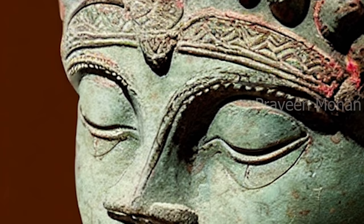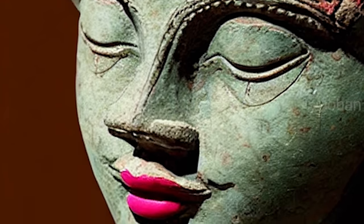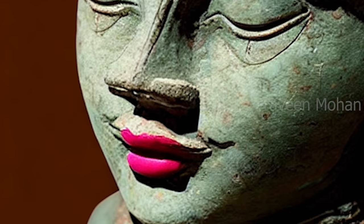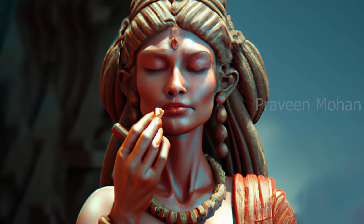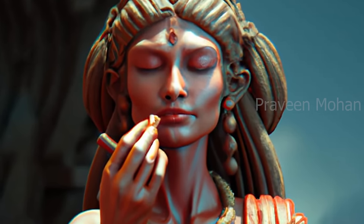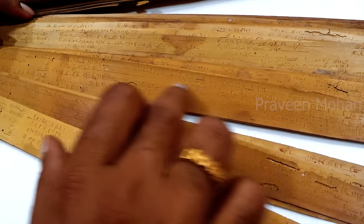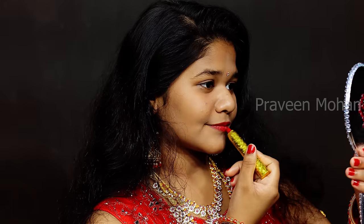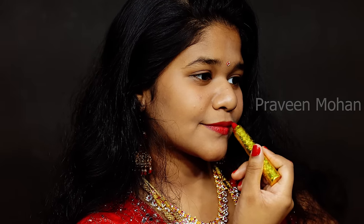But the ancient text of the Kama Sutra clearly mentions that women used lipstick to appear beautiful. The book even tells us how they made it — it was made of beeswax and coloring agents. This book is around 1800 years old. So you can imagine how Indian women were pioneers in fashion technology.